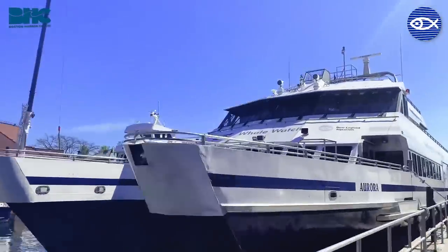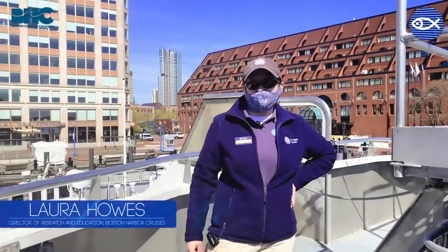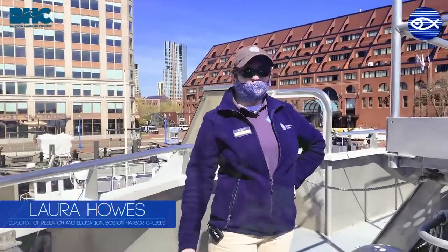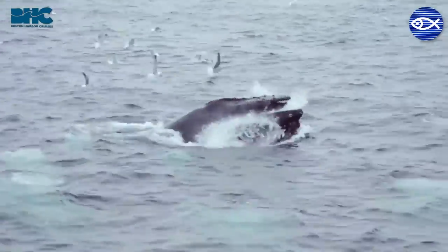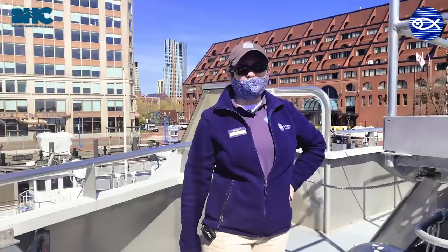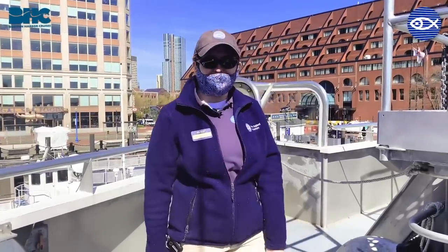Hi, welcome aboard the Aurora for your New England Aquarium Whale Watch presented by Boston Harbor Cruises. My name is Laura Howes, I'm the head naturalist here. We miss being out on the water especially with you, so we wanted to take you out and show you some whales. We're practicing safe social distancing, wearing our masks and staying six feet away, and I hope we have a good day out there.